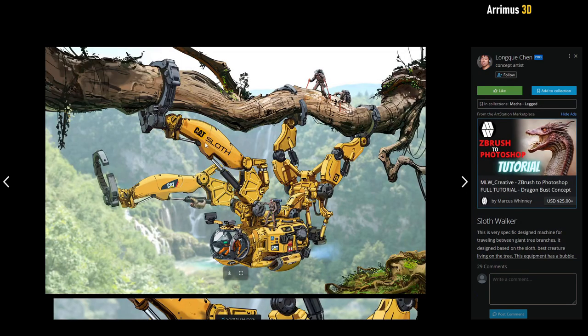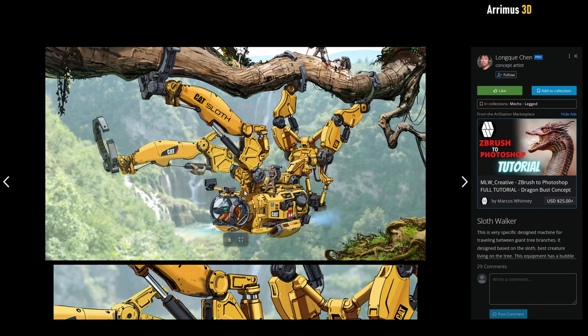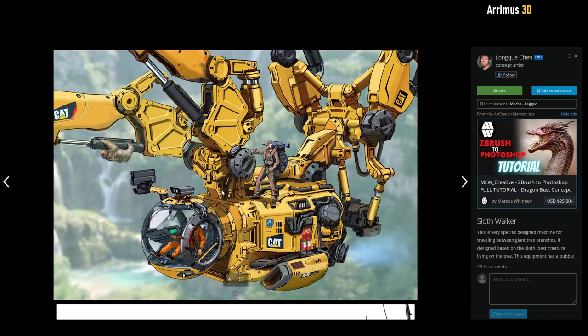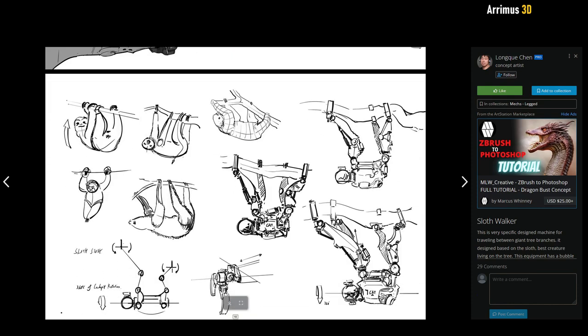Here we have a really cool sloth walker. I always like realistic details like the CAT logo here — it looks like an actual company made this to traverse these giant trees. You can see how the sketch started with a real sloth and kind of makes a mechanical version and exaggerates it. It's always nice to see how studies are done and how the legs will animate or articulate.